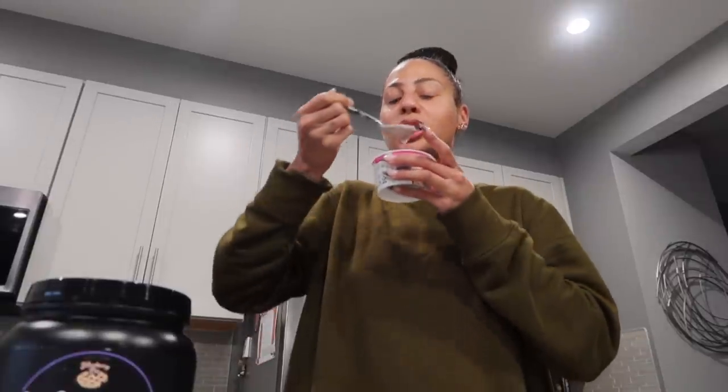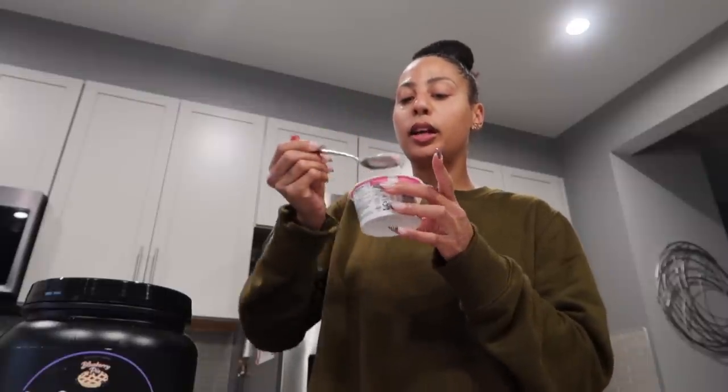It definitely doesn't mix as well as putting it in a shake — there's kind of clumps of protein. But I don't hate it, especially because the blueberry pie has like a not crusty taste but like the crust of a pie — it kind of has that taste. I probably did about a third of a scoop. That's still eight grams of protein — that's like a Clif bar. Yeah, this is my new favorite thing right now. I definitely wouldn't do half a scoop; this is like the perfect amount of protein powder in yogurt.